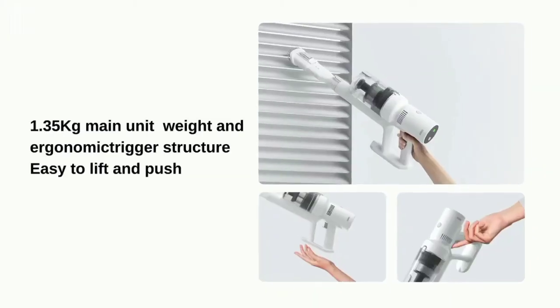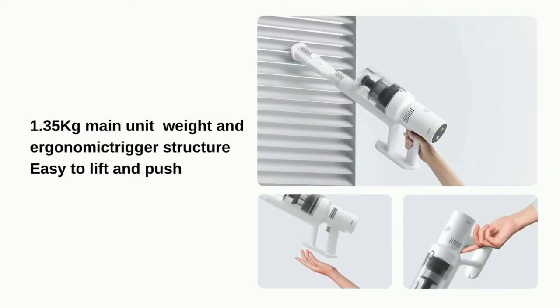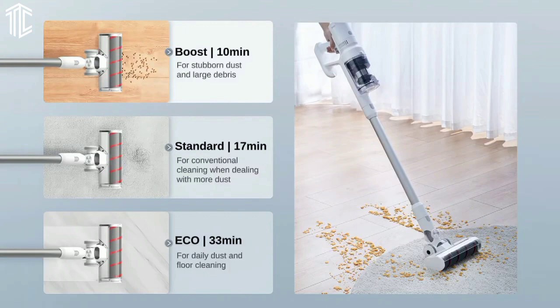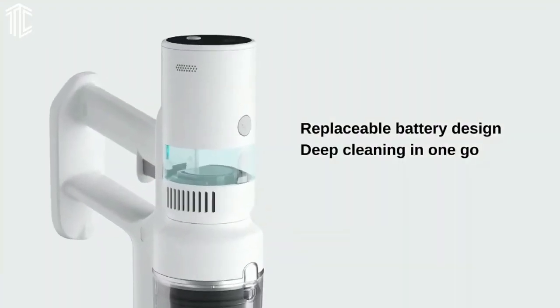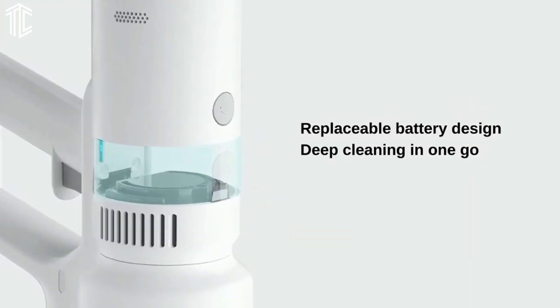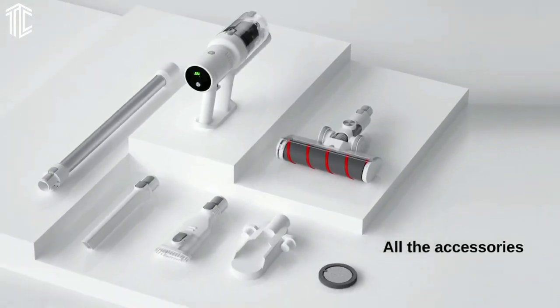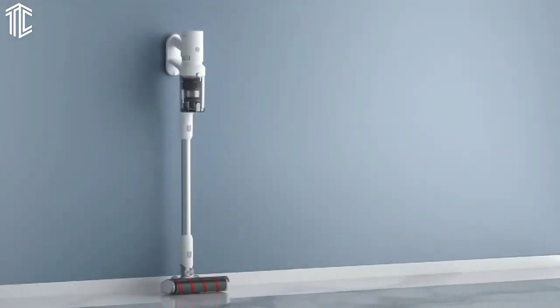We were impressed with its dust pickup on hard floors, but it struggled to deep clean carpet. Similarly, its 40-minute runtime is no match for the Dyson V15 Detect. However, the R10 excels noise-wise too — even though its decibel levels are similar to other cordless vacuums, its softer tone feels less intrusive, and you can chat while cleaning without having to shout.